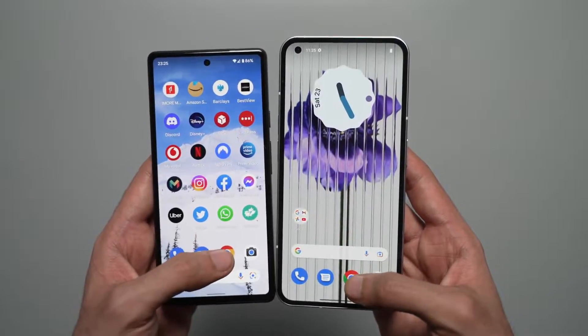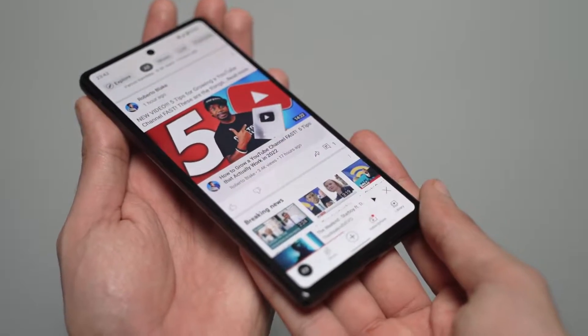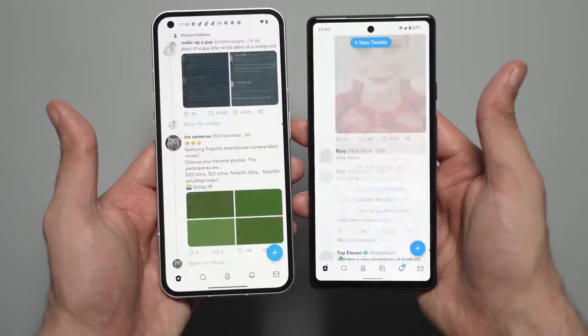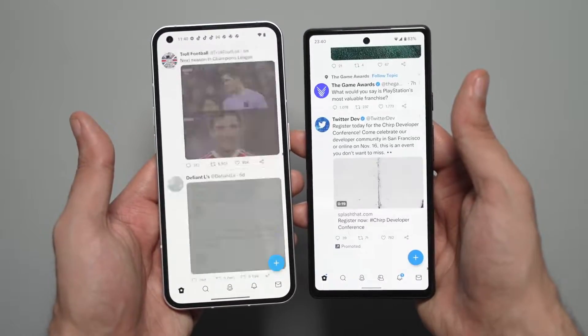Because of this, despite the Pixel 6a having a flagship Tensor chip, the Phone 1 just feels smoother and quicker with its Snapdragon 778G+ and 120Hz screen. Now, is the Pixel 6a a choppy phone like some people are saying? Hell no — the Pixel 6a is an optimized phone; it runs Twitter lag-free, which not even my S22 Ultra can do. It's just that 60Hz panel making everything appear slow.